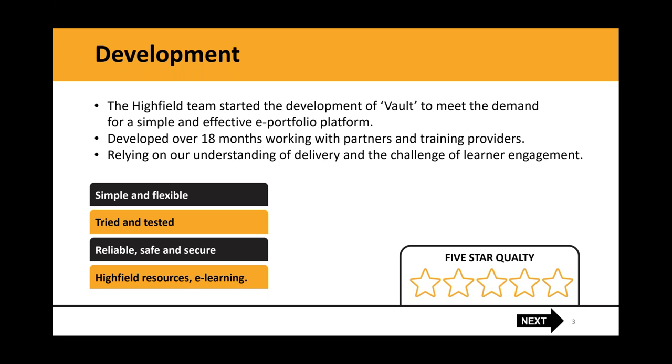The Highfields group is an awarding organisation and an end point assessment organisation, which means we can bring our understanding and expertise on delivery and challenges of learning engagement and feed into a platform that should help you address those challenges. The idea is to end up with a simple and flexible system that's tried and tested, reliable, safe and secure.